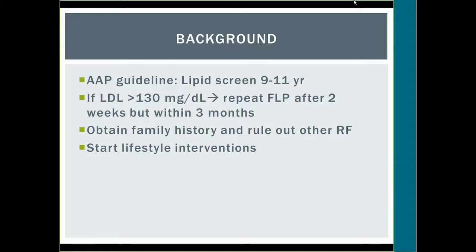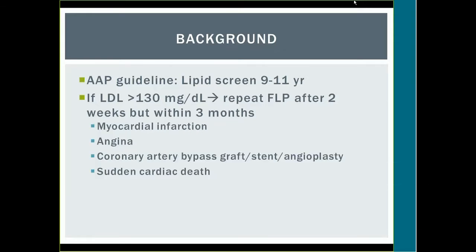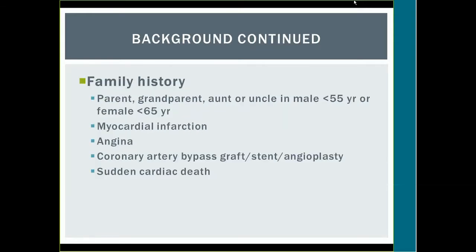You also want to obtain a family history and rule out other risk factors. Family history includes a parent, grandparent, aunt, or uncle — a male less than 55 years of age or a female less than 65 — with conditions such as myocardial infarction, angina, coronary artery bypass graft, stent, angioplasty, or sudden cardiac death. These are the family history questions to ask, per recommendation of the National Heart, Lung, and Blood Institute.